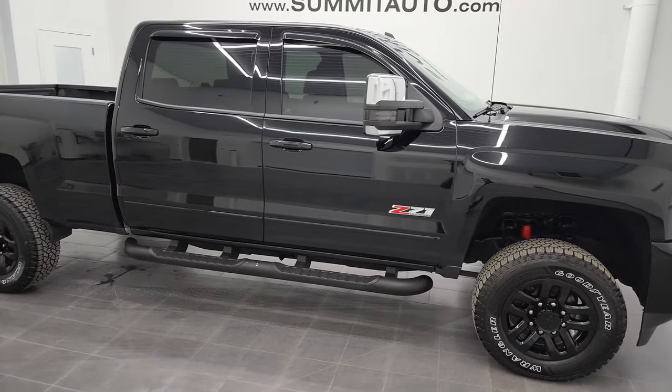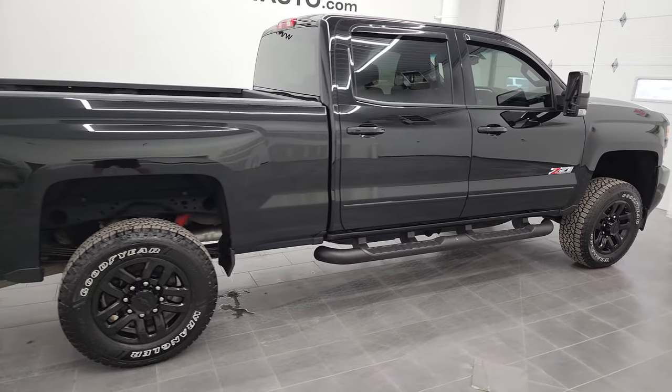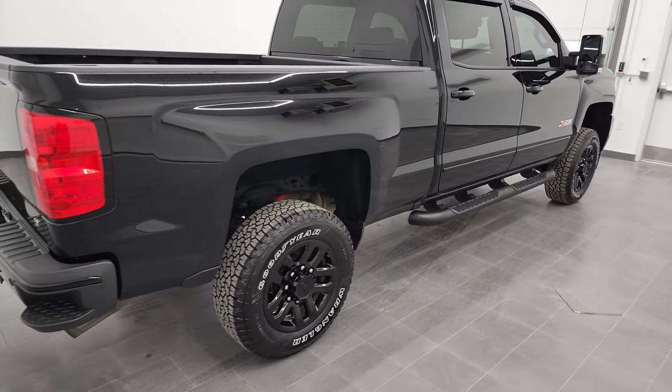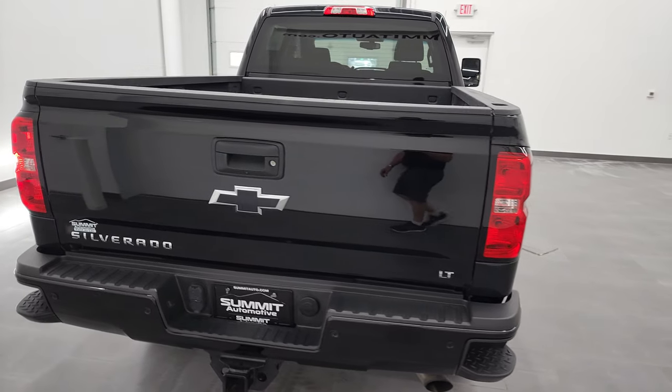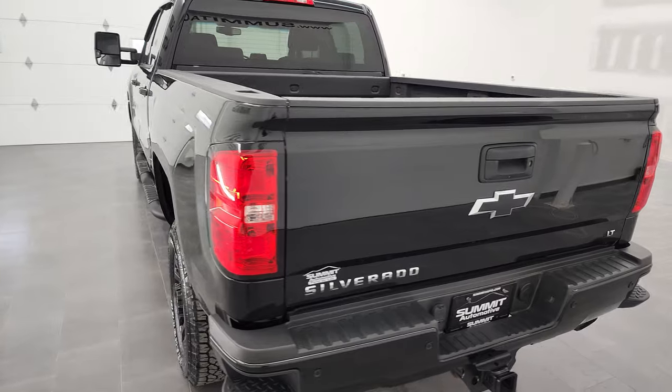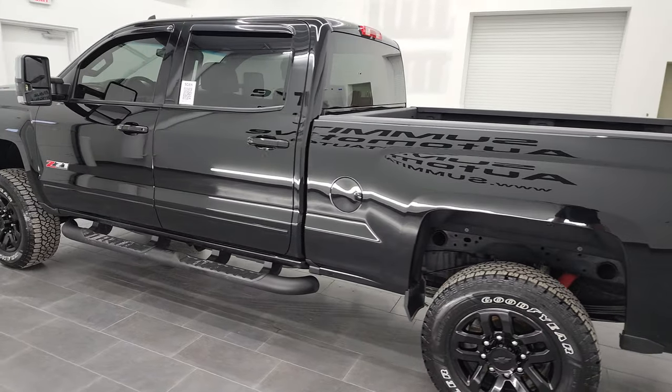Hey, this is Brett and this 2017 Chevy Silverado 2500 Crew Cab Short Box LT1 Z71 Midnight Edition is stock number 12728ZA. I am here at Summit Automotive in Fond du Lac, Wisconsin, your new and used heavy duty truck headquarters.